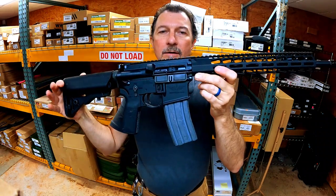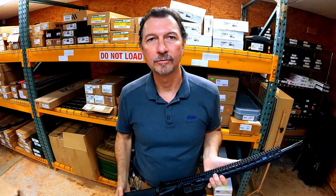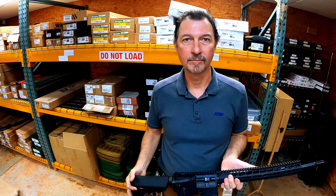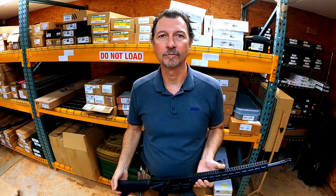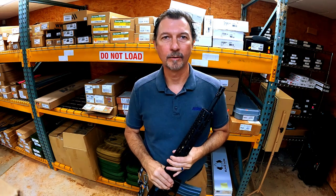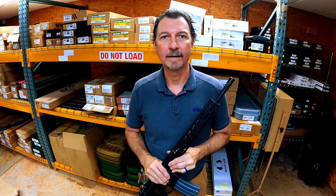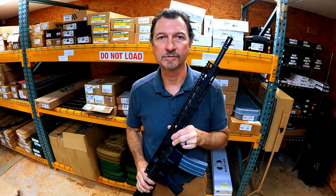So as soon as you get a chance, come down here and grab one. We are currently working on a solution to sell guns and ship them, but we do not have that solution yet. So right now these guns are only going to be an in-store purchase — sorry guys, we can only do in-store purchases.